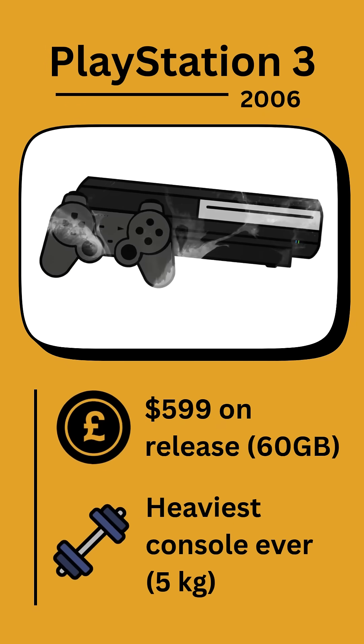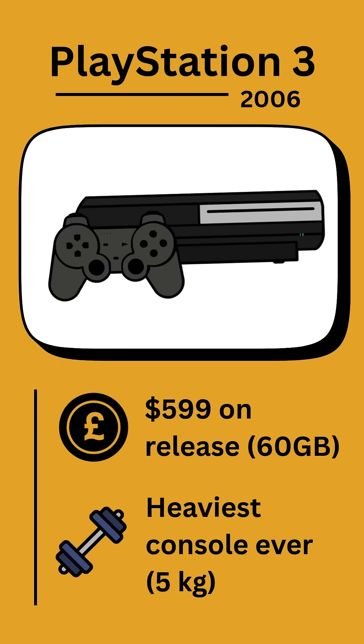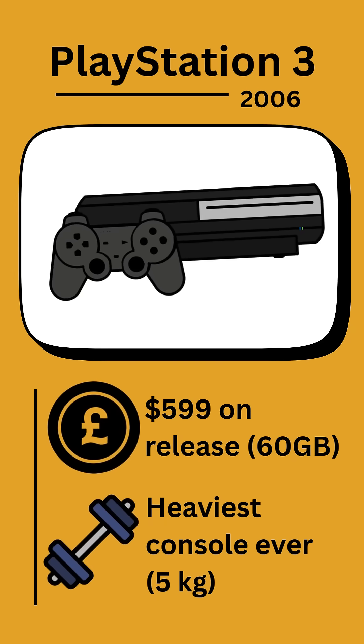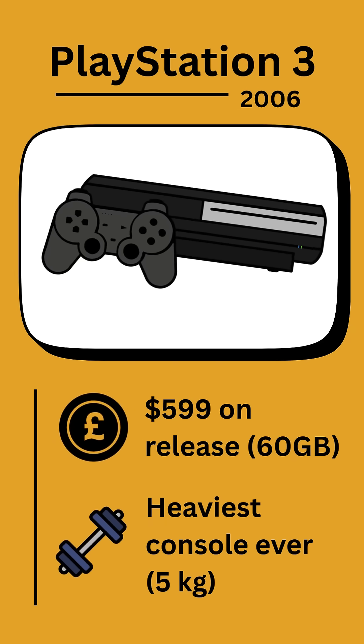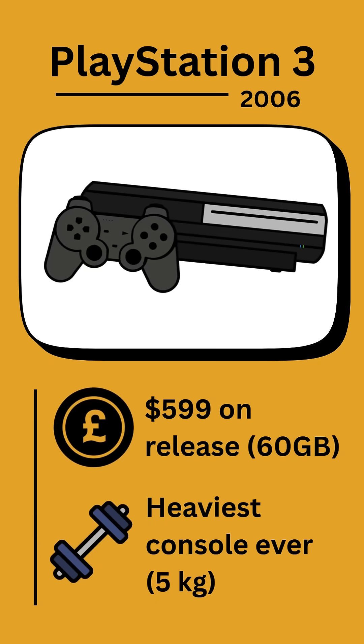Another six years go by and the PlayStation 3 is released in 2006. The 60 GB storage model was Sony's most expensive console ever until the PlayStation 5 Pro, released for $600, which is not far from $1,000 today when adjusted for inflation.